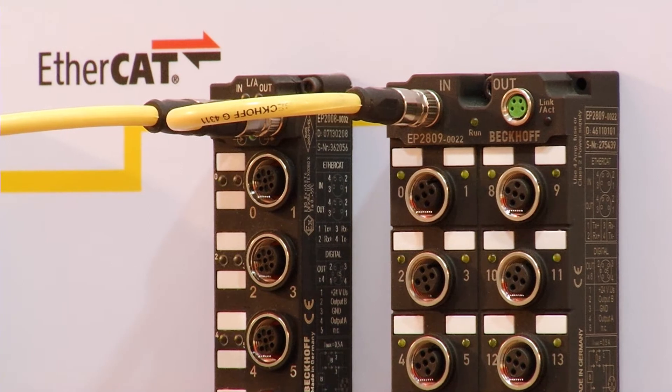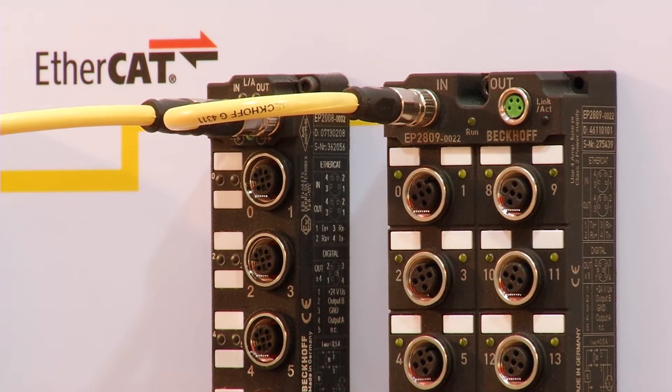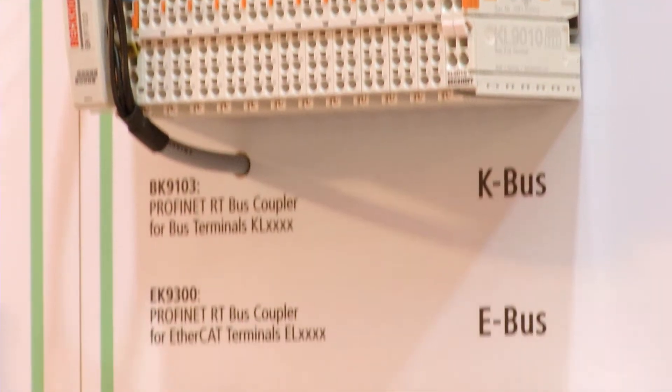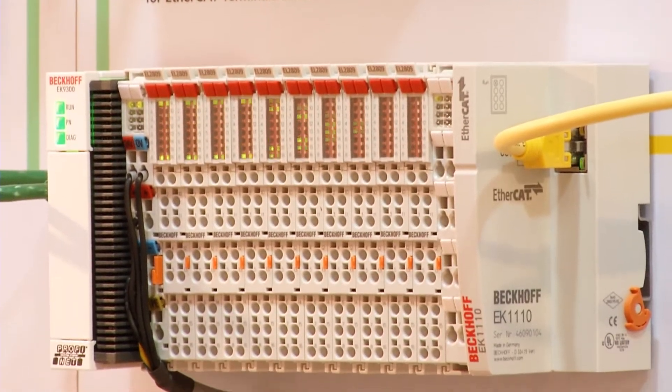With EtherCAT, we can also reach into the IP67 world and integrate IP67-protected EtherCAT devices. With the new software, we have the possibility to connect gateways that our customers can use as a bridge to cross over from PROFINET via EtherCAT into a PROFIBUS or an Ethernet IP world, which all have different underlying structures.